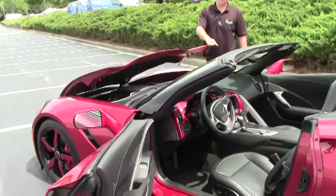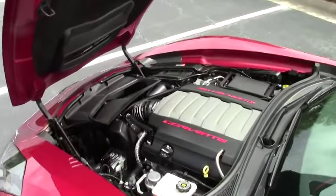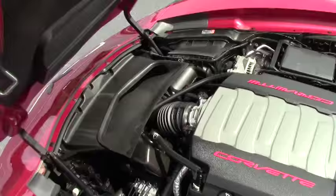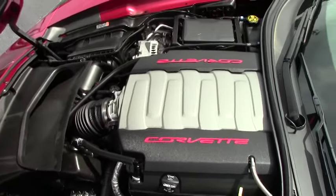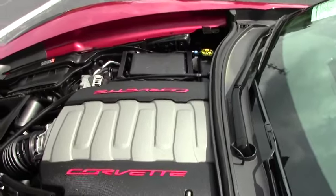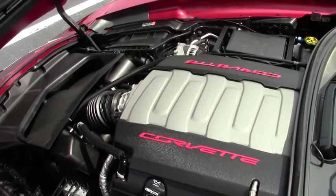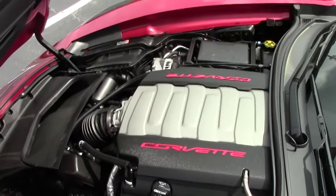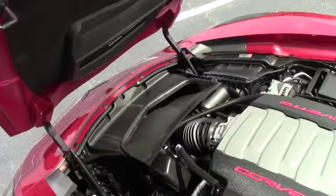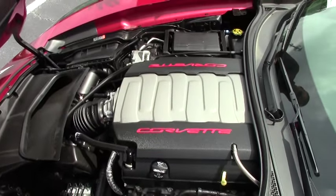Let's take a look at this LT1 engine — 485 horsepower. I'll fire it up while we're looking at it so you can hear it running. It purrs like a kitten. It's completely stock underneath the hood besides the tune.